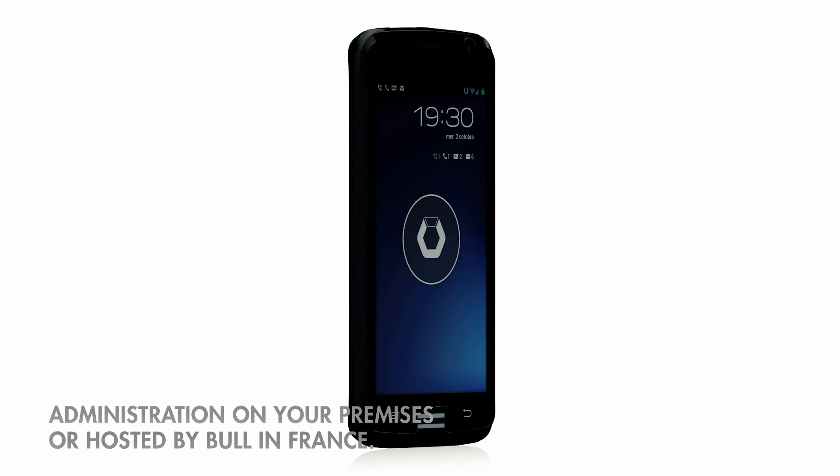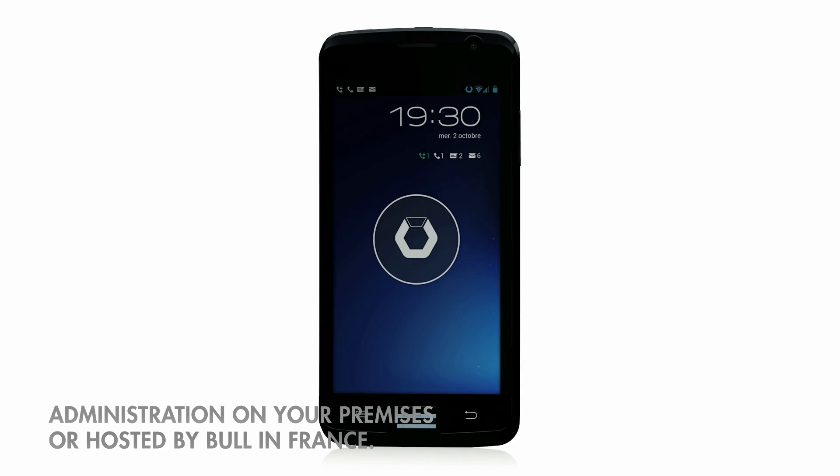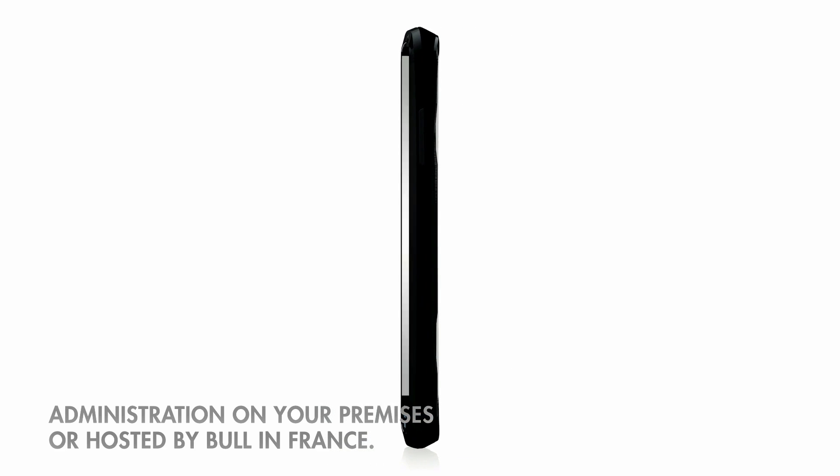With the Bull smartphone, your organisation's security is not compromised. You can leave it unattended without risk. Your data remains on your systems. Administration is installed on your premises or hosted by Bull in France.